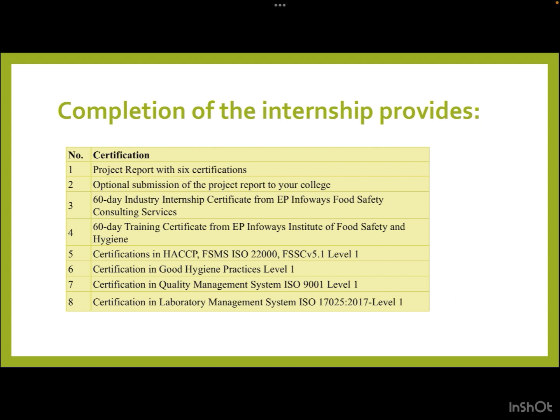The certifications you will receive include: a project report with six certifications, optional submission to your college, a 60-day industry internship certificate from EP Infoways Food Safety Consulting Services, a 60-day training certificate from EP Infoways Institute of Food Safety and Hygiene, certification in HACCP/FSMS/ISO 22000/FSSC v5 Level 1, certification in Good Hygiene Practices Level 1, certification in Quality Management System ISO 9000 series, and certification in Laboratory Management System ISO 17001.